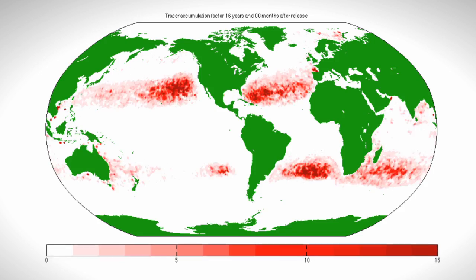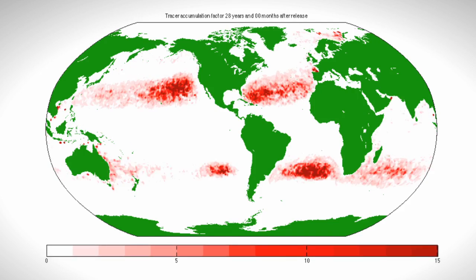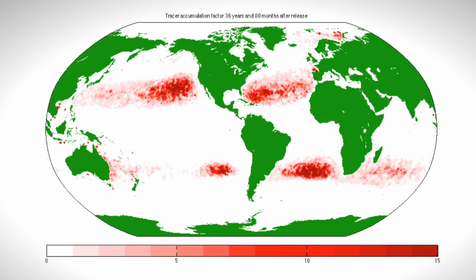There are six of them — five in each of the subtropical oceans between the continents, and then a sixth one all the way up in the Arctic in the Barents Sea. The patches wiggle a little bit with time due to seasonal shifts of the winds, but in general these patches stay there for a very long time.